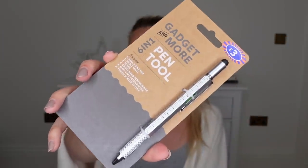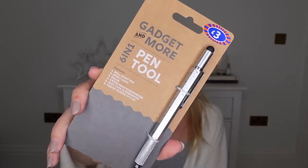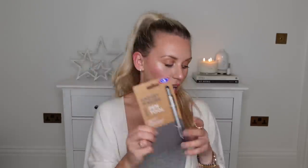Definitely one that I will find really handy with our renovations — it's this six-in-one pen tool, which comes with a spirit level, a measurer, a ruler, a screwdriver, and a touchscreen stylus. Just a good little gadget pen to have at three pounds.